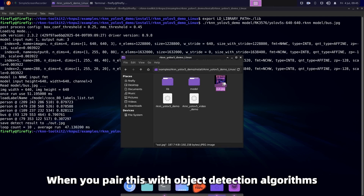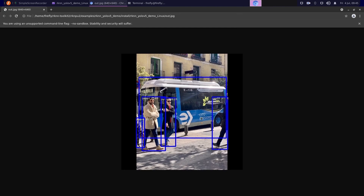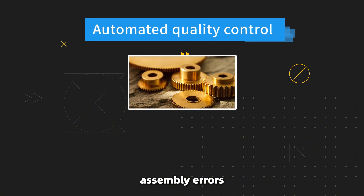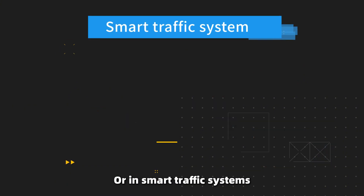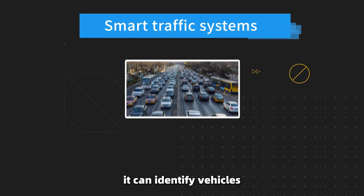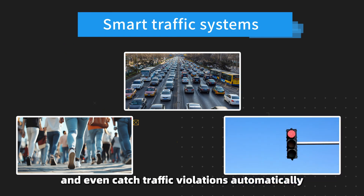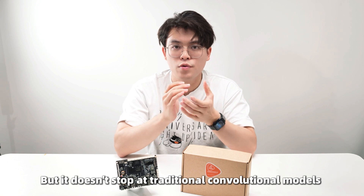Now here's where it gets really interesting. When you pair this with an object detection algorithm like YOLO, you'll unlock some powerful industrial applications — from automatic quality control detecting defects on assembly lines and misidentified items, to smart traffic systems that can identify vehicles, monitor traffic flow, and catch traffic violations automatically.